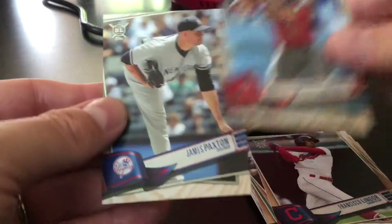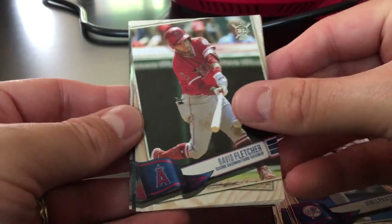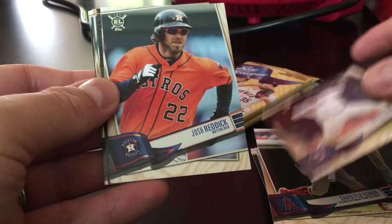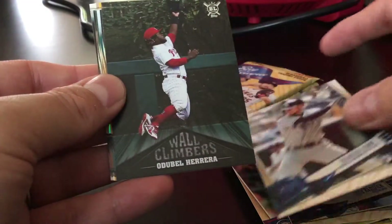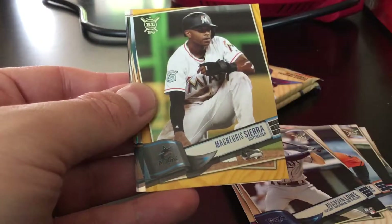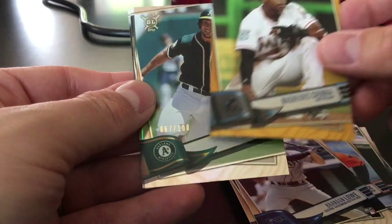Eduardo Escobar and James Paxton. Three more packs — David Fletcher, Miguel Sano, Josh Reddick, Brandon Lowe. There's a Wall Climbers insert — Odubel Herrera. Gold of Magneuris Sierra — very nice.